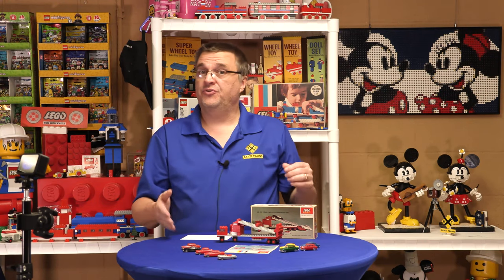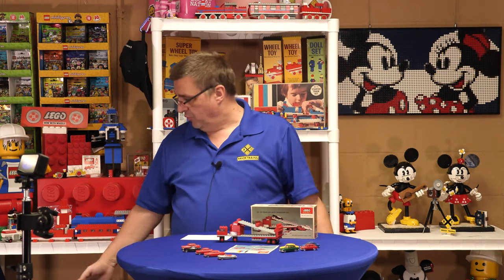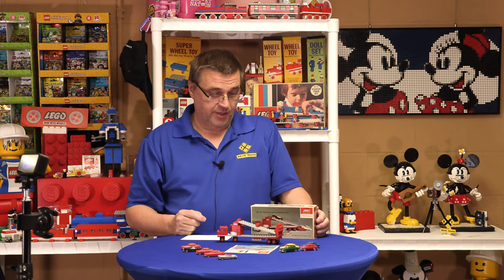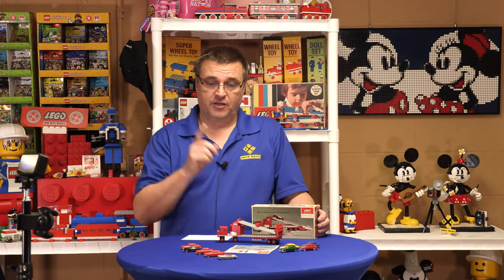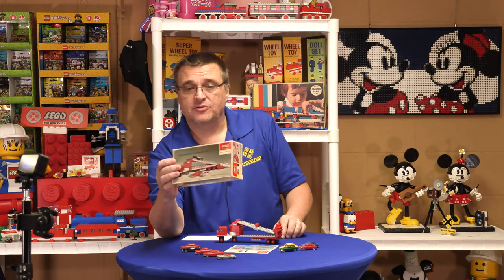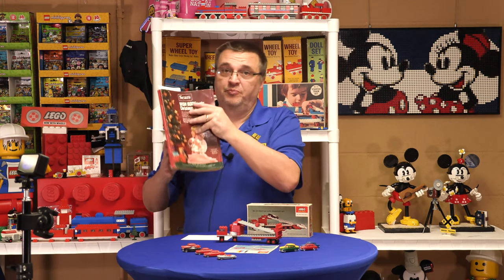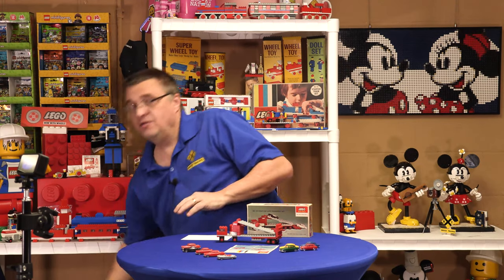This set didn't come out till Christmas of 1970 - it wasn't in an earlier 1970 catalog. The Wish Book was the big toy catalog book for the year for Sears - that was it. If you're a kid, you wanted that book because that's where all the toys were. So late '70 and Lego or Samsonite is supposed to be selling these cars in this set. Big company, giant company - don't cross Sears.